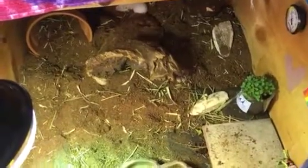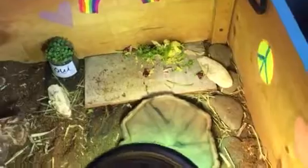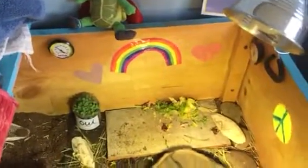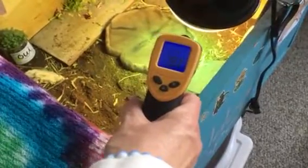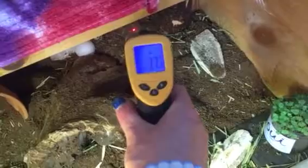There's some cuttlebone that he can chew on — it has a lot of calcium. I can also keep his nails trimmed and his beak trimmed by rubbing on it, almost like an emery board. This thermometer gun is used to check the temperature. You press it onto his heat light — it should be somewhere north of 90°F, and yes it is. Then there should be a cooler area, which reads 77°F. So that's good.